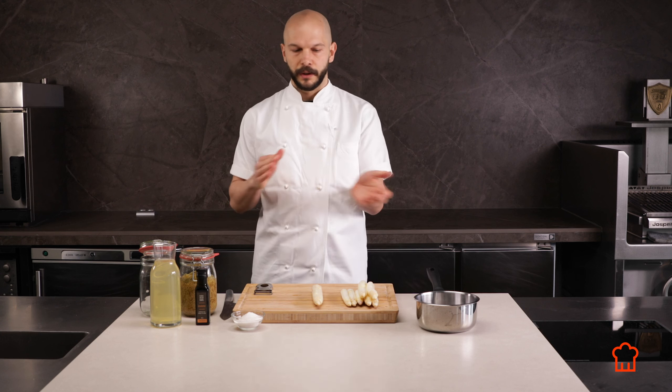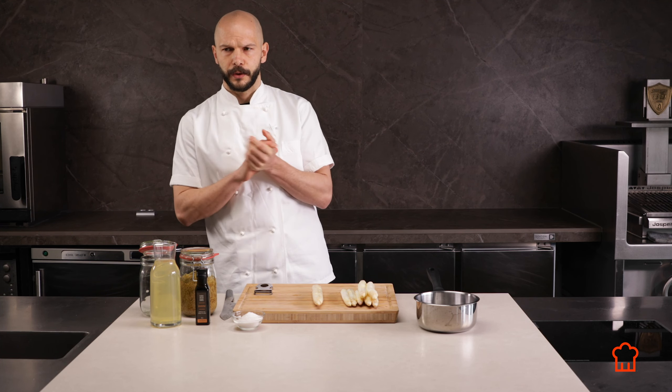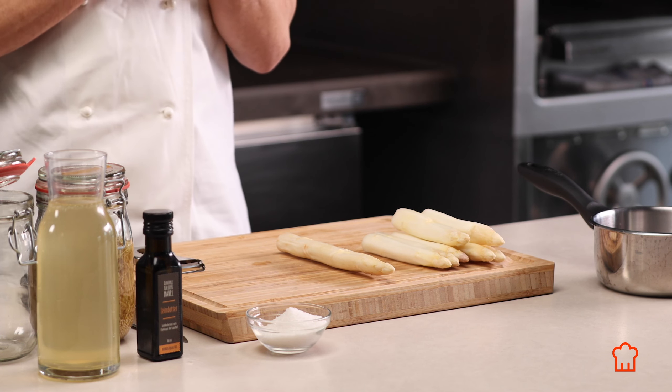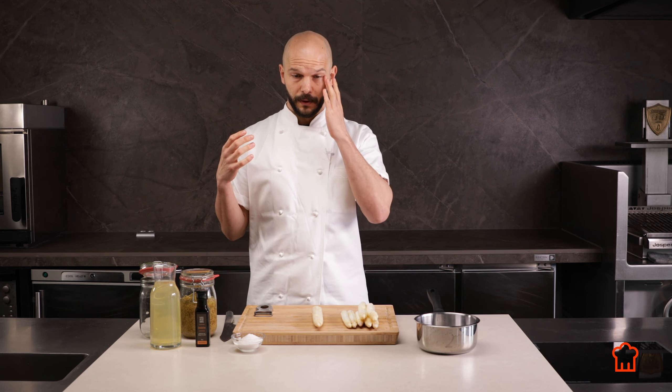This recipe features white asparagus, elderflowers, and Camilla oil — products very common around Berlin. White asparagus has a long tradition here; people travel to the Beelitz region south of Berlin just to eat it during the three months it's available, from end of April to June 21st. It's probably the most expensive vegetable we have — very valuable and very hard work to grow.